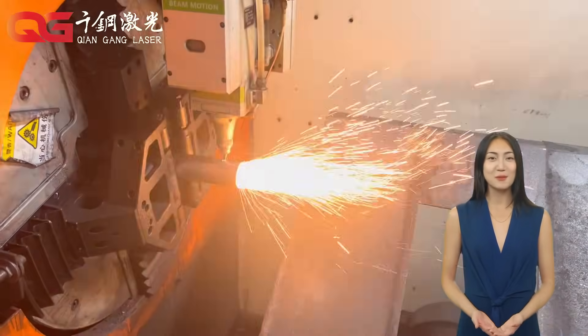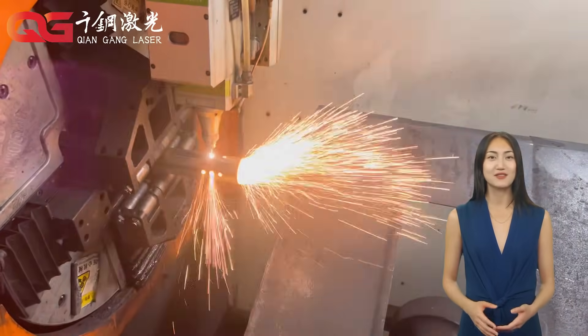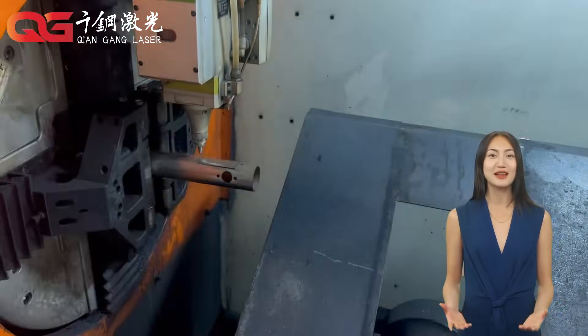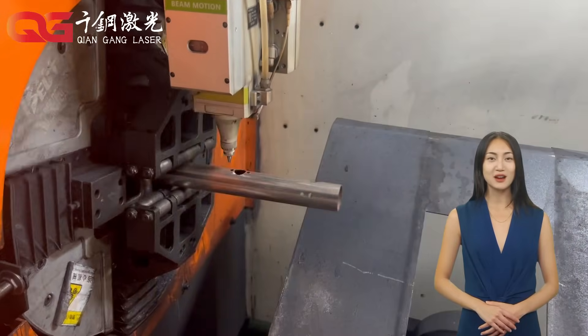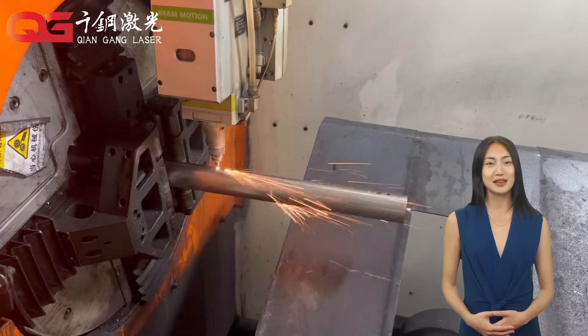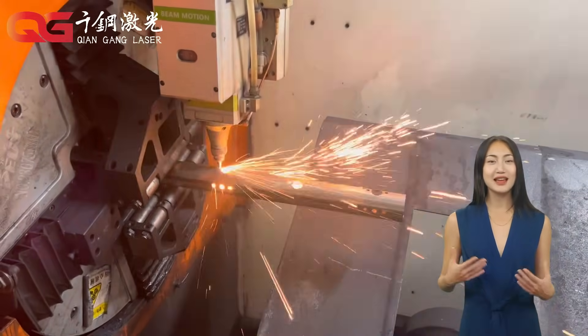Our product line covers a wide range from small precision cutting equipment to large industrial laser cutting systems. We provide a variety of models of laser cutting equipment according to the production needs of customers to meet the requirements of different materials and cutting thicknesses.